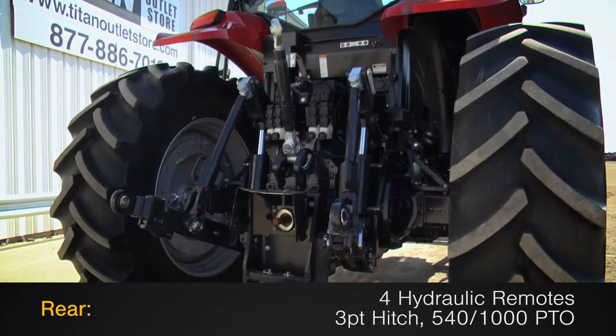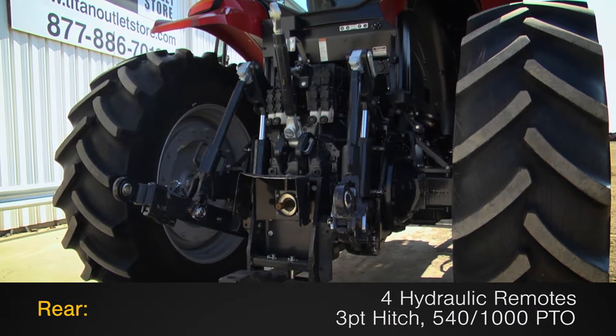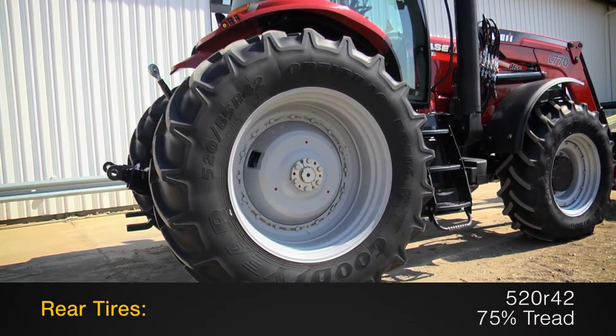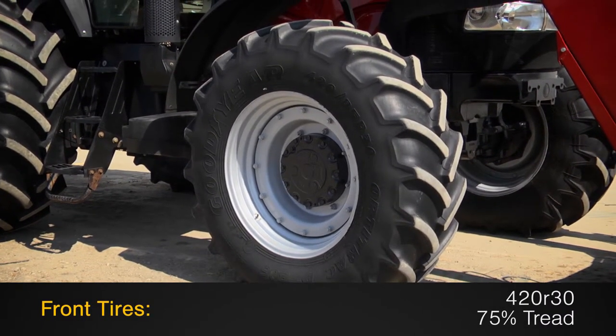The rear is outfitted with four hydraulic remotes, a three-point hitch, and 540/1000 PTO. The rear tires are 520 R42s with 75% tread, and the front tires are 420 R30s with 75% tread.